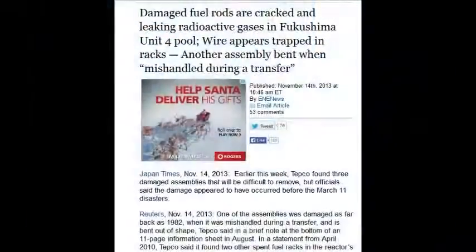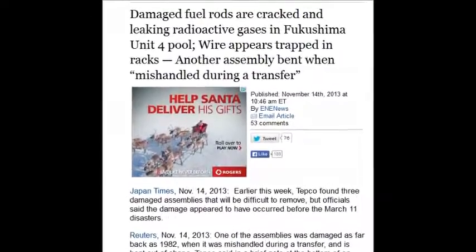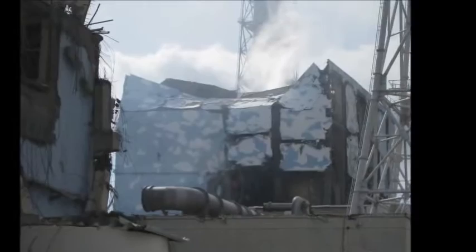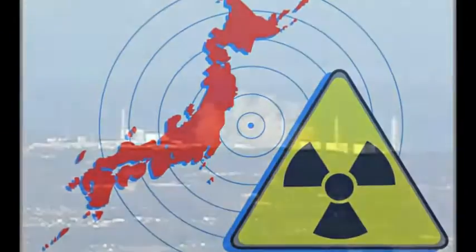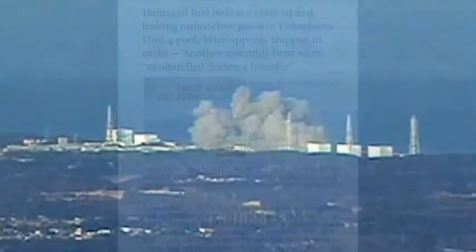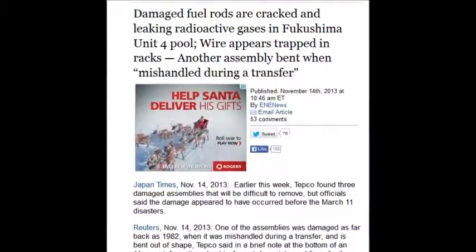Damaged fuel rods are cracked and releasing radioactive gases in Fukushima's Unit 4 pool — November 14, 2013. Other assemblies are bent, so every time you shake them they release gases that could cause a massive explosion. You'd have to evacuate and pump those gases out of the building before getting back in. It's frightening.